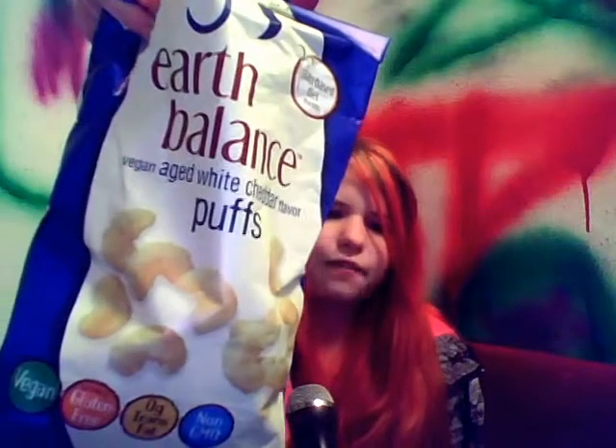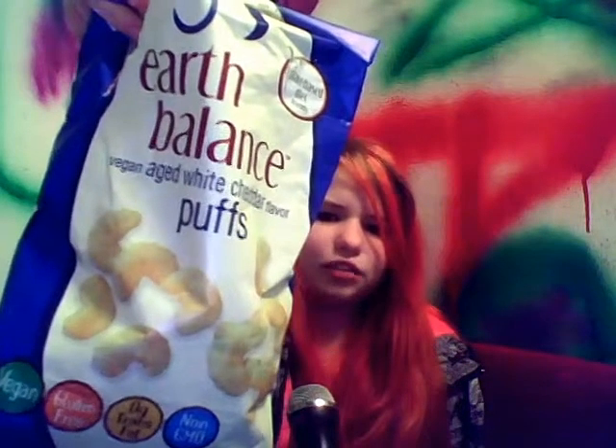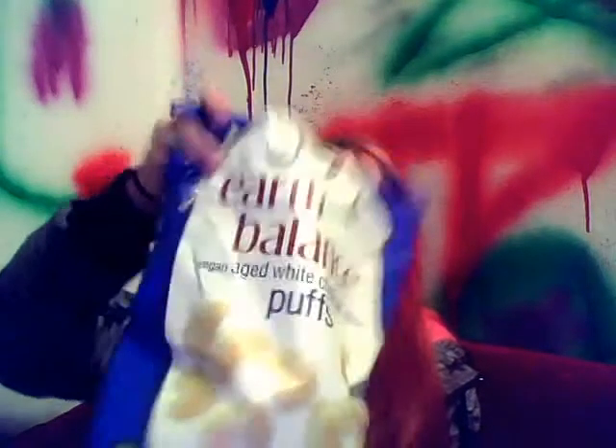Then, of course, my new favorite snack — the Earth Balance Vegan Aged White Cheddar Flavor Puffs. This is obviously vegan, it's gluten-free, zero trans fat, non-GMO. But not only that, it does not contain milk or soy. So that is really good, and they taste amazing. I'm just going to show you one right quick, and then probably put it somewhere to eat it, because it's so good.